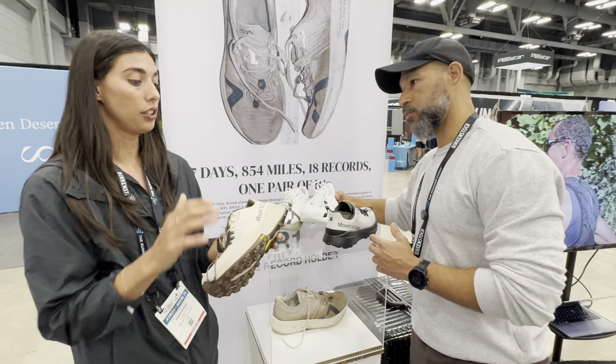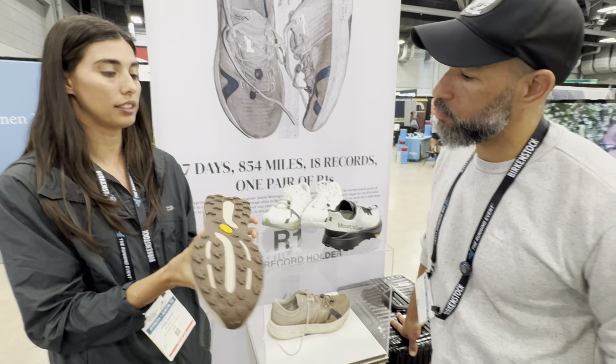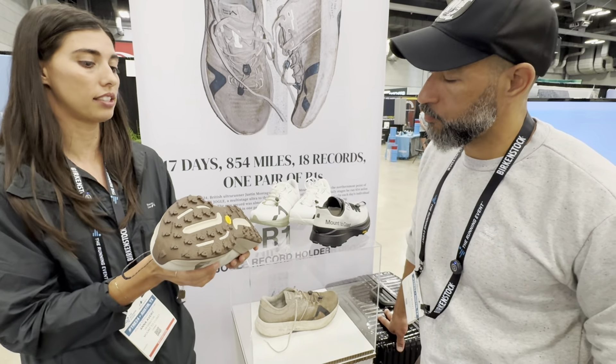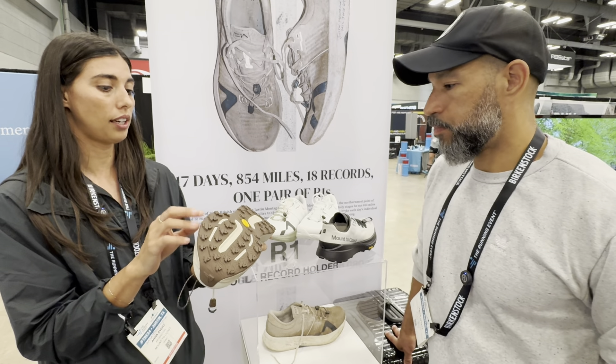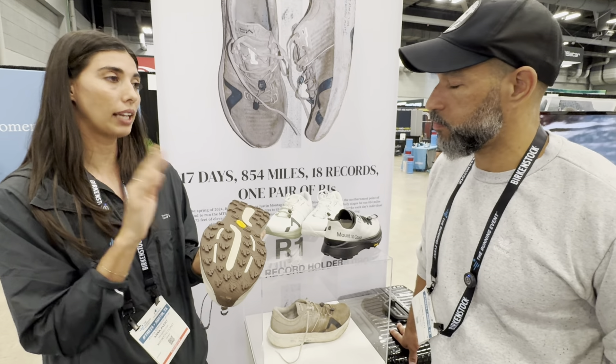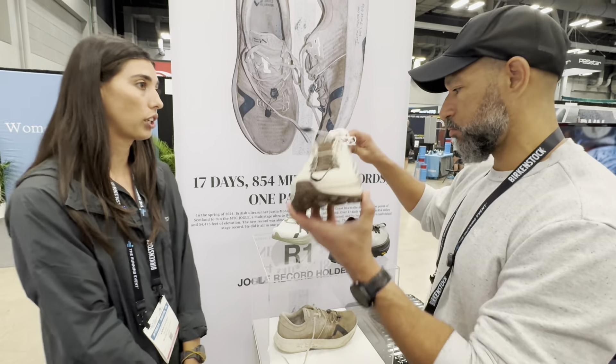The trail shoe is going to use the same midsole — LightCell again — but you're going to have a pretty aggressive grip on the shoe. It's a Vibram system — you've got the Vibram MegaGrip, which is four-millimeter shark-tooth lugs, and then you've got Vibram LightBase. The shoe is pretty darn lightweight, especially for an aggressive trail shoe.